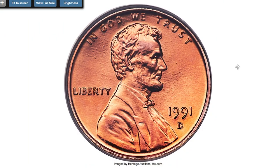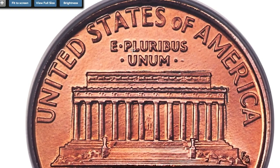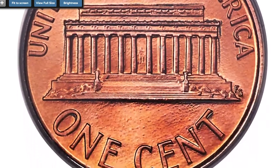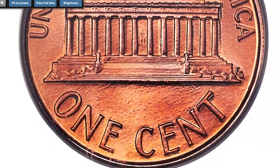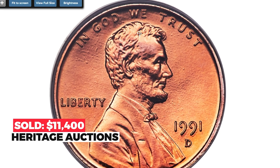But the pinnacle among 1991 pennies is this Denver-struck cent graded at MS69 Red by PCGS — the ultimate grade for registry set collectors. This is one of just three 1991-D Lincoln cents certified MS69 Red, separating this piece from millions of lower grade coins available. It sold on February 25, 2022 for $11,400.